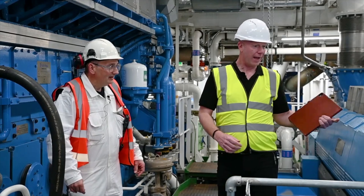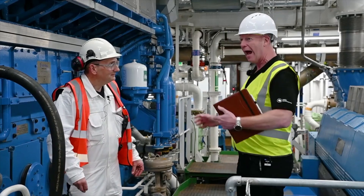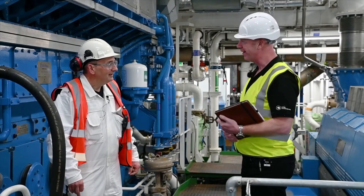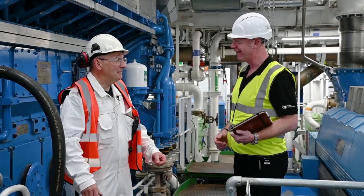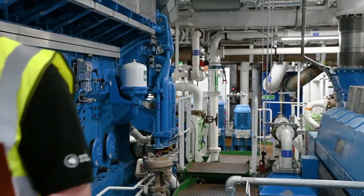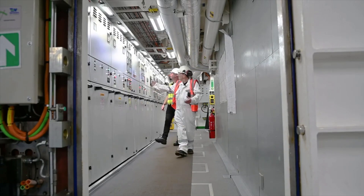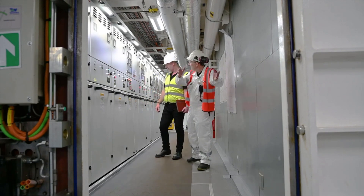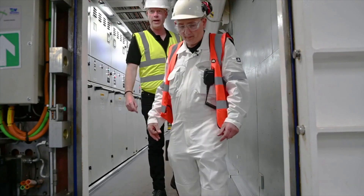So I'm standing between engines, two generators, and we've got all of that next door as well. This all sends power through to the propellers, which just turns the boat and off we go. There's a million metres of cable in the ship making it all go. The electricity is generated by the engines, comes to these panels here which govern and control everything, then goes through the ship to the propellers.